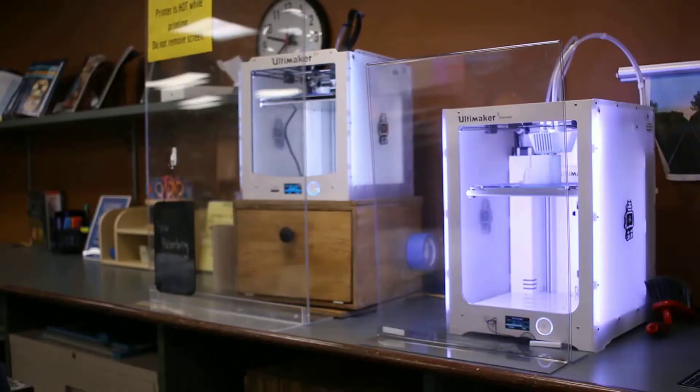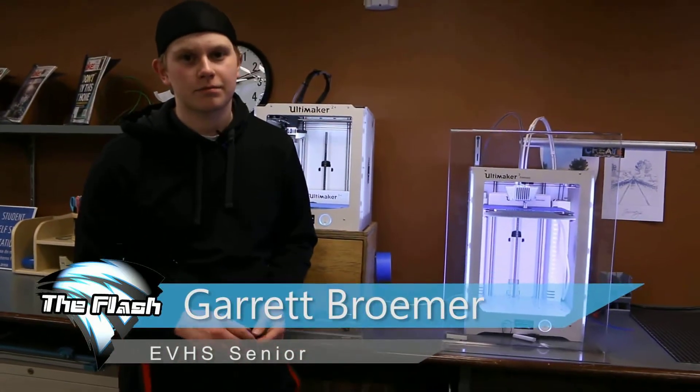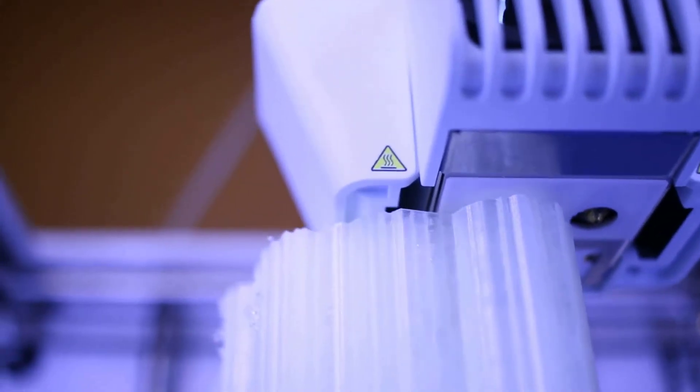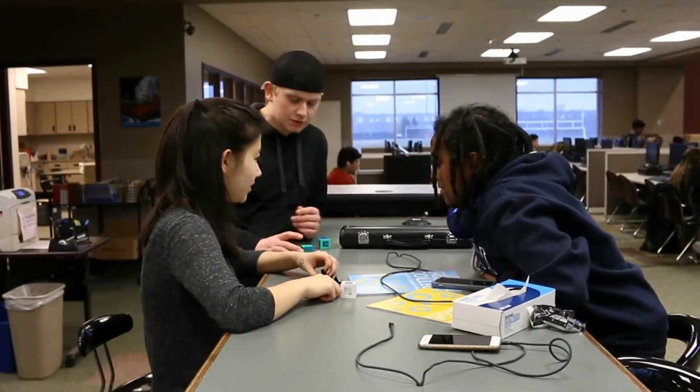The area has two 3D printers and an axi-draw, but even the finest technologies still require a human touch. One student showed a real interest in learning how to use a 3D printer and has advanced to the point where he pretty much keeps the lab running. He saw a sign one day — 3D printer, free print, up to 10 hours — and thought, why not? He's here most days before and after school, and students know they can ask him for help.